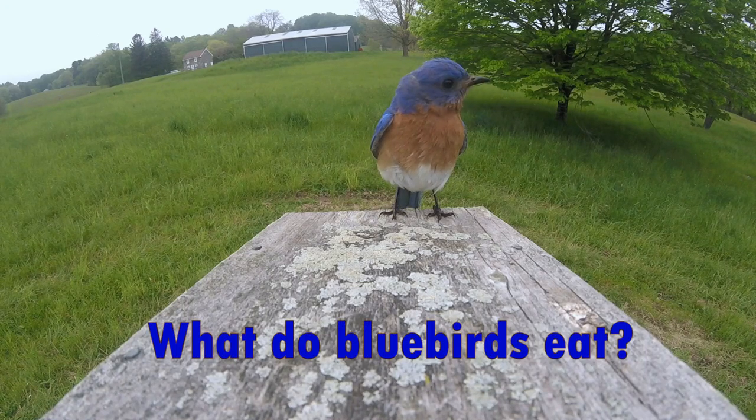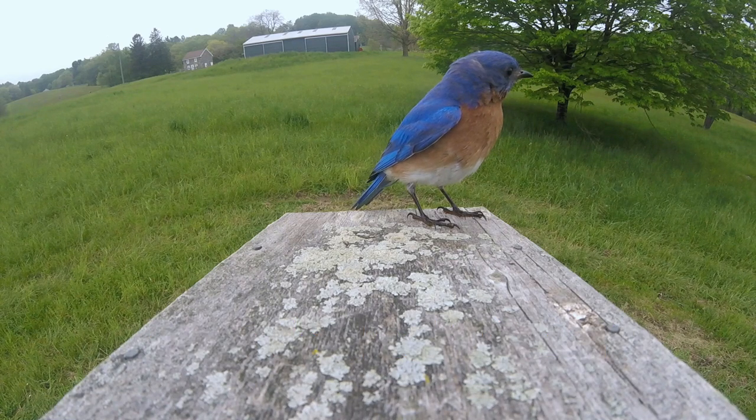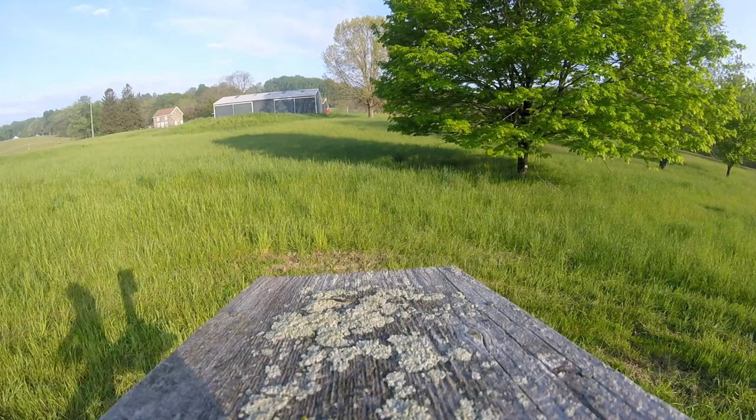Have you ever wondered what bluebirds eat? We decided to find out. Cameras were stationed on bluebird nest boxes in Delaware to record bluebirds feeding their offspring. The bluebird's prey were identified from the video and quantified to assess which arthropod groups are most important in the bluebird's diet.